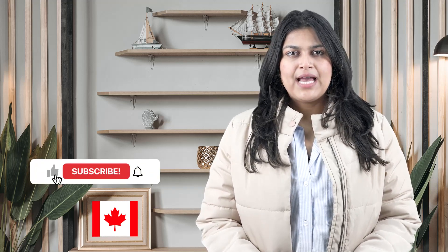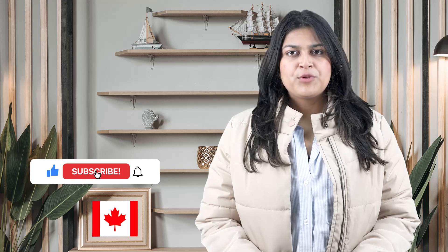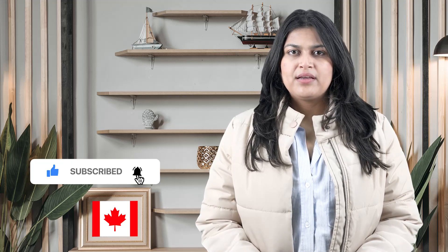That is all we have for today in this episode. What are your thoughts on this? Please let us know in the comment section below. Thanks for watching — hopefully the information is useful to you. See you in the next episode. Take care, bye-bye.